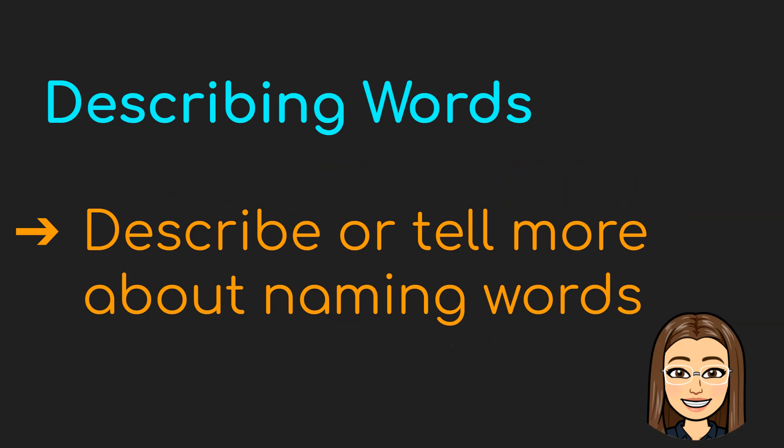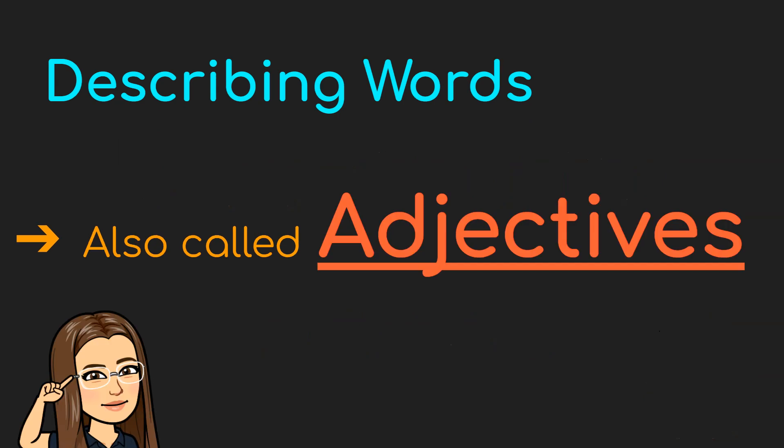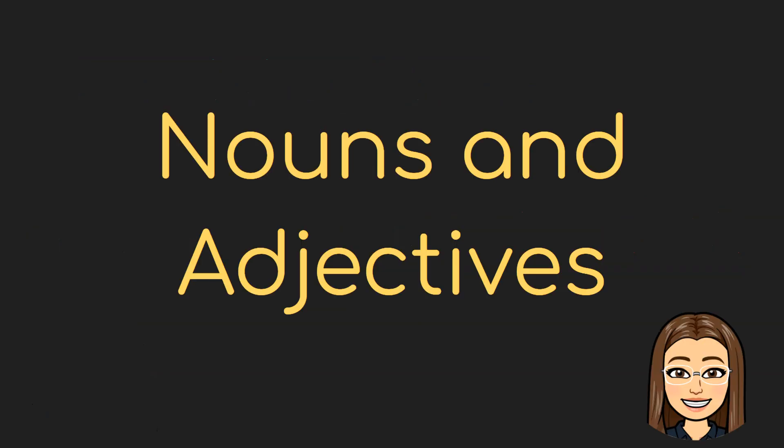Describing words describe or tell more about naming words. Describing words are also called adjectives. For today, we are going to focus on nouns and adjectives. Nouns are also called naming words, and adjectives are also called describing words.